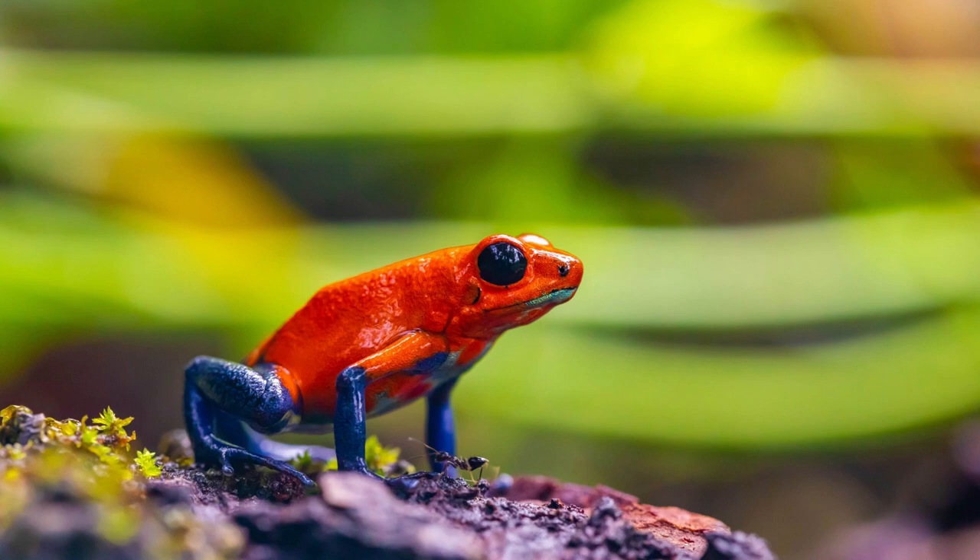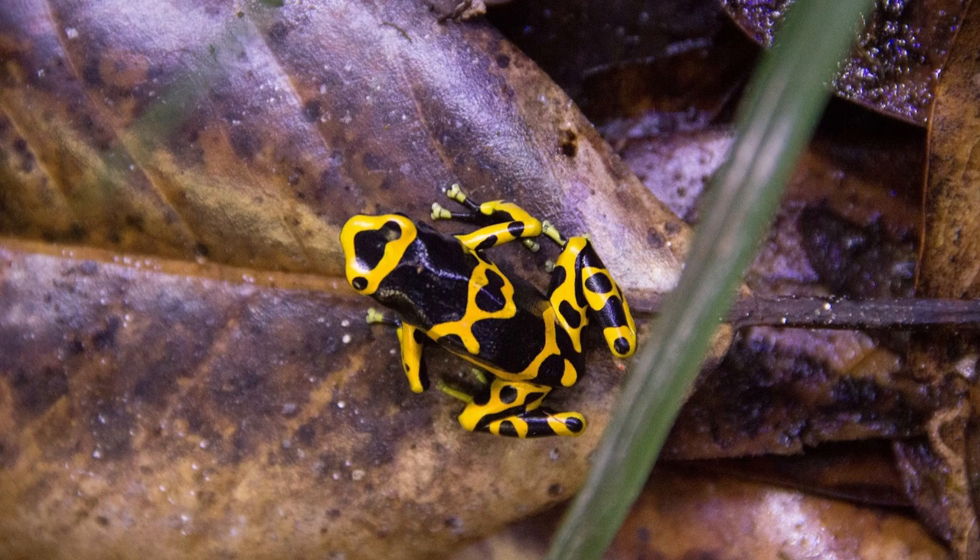These frogs produce a powerful toxin that can be deadly to humans and other animals. The toxin is produced by glands on their skin, which is why they have been called Poison Dart Frogs. This makes them one of the most toxic animals on Earth, with some species having toxins up to 1,000 times more potent than cyanide.